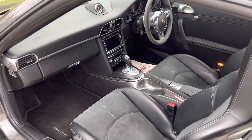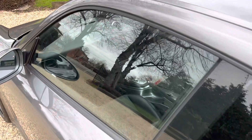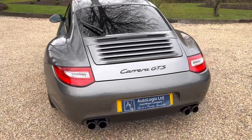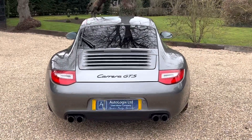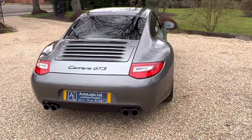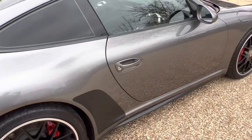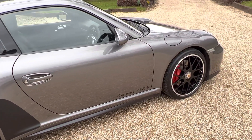We've recently sold a Gen 2 997 Carrera S for just under £40,000 with similar mileage, and this car makes a lot of sense. It's definitely a future classic — something that will always be desirable and an absolute pleasure to own. It's one of the cheapest, if not the cheapest, GTS available.